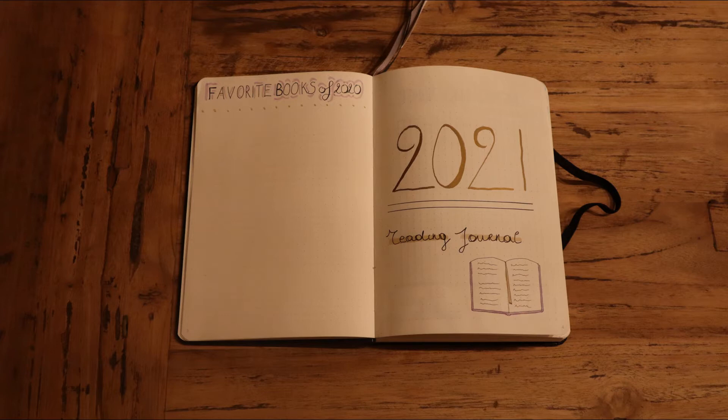You have the title page on the right and then on the left I left one page open to fill in the favourites of 2020, since I didn't have a reading journal last year and I really wanted to have the most important list in my opinion — my favourites of that year — somewhere to look back at if I want to.